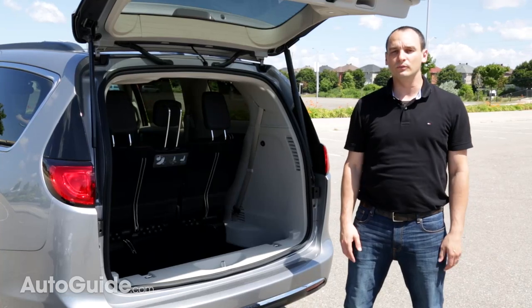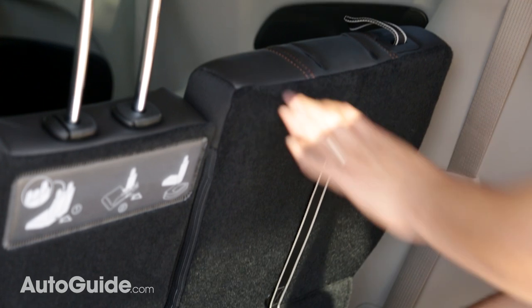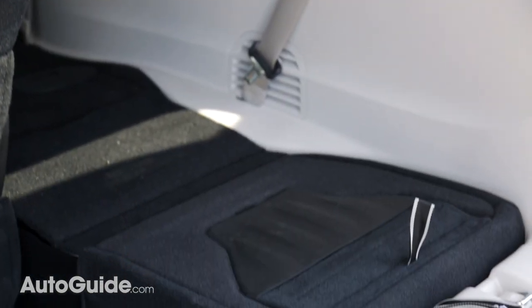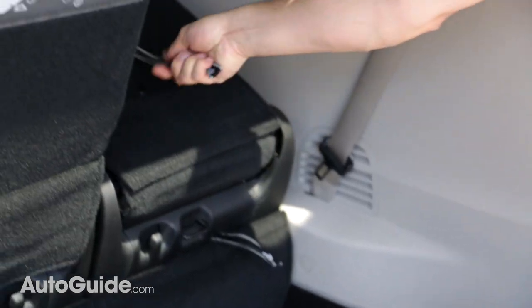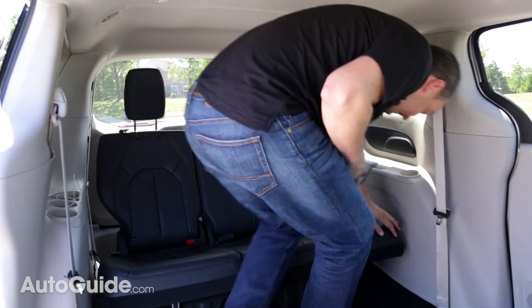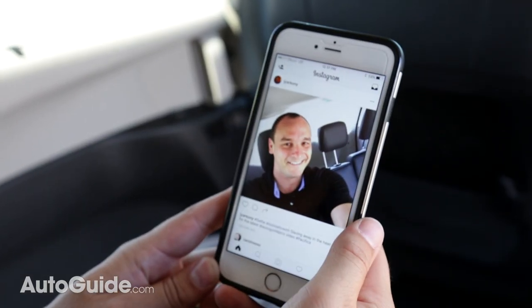Of course, Chrysler minivans' claim to fame is Stow-and-Go, which is standard for both rows in the Pacifica. Dropping the third row is as easy as yanking a couple of straps and letting gravity do all the hard work. Lifting it up requires a little more muscle but is still as easy as anything in the segment — the only thing easier is the power-folding third row in the Pacifica's top trims.